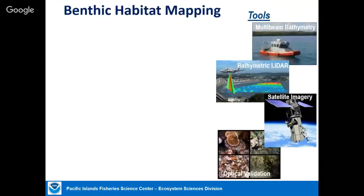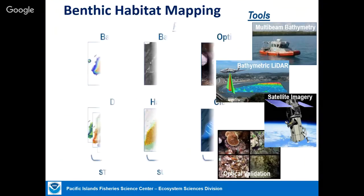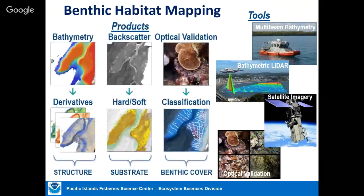The first step is often just creating maps of where we are. We use lots of different technologies — multi-beam sonars, lidars, aircraft, satellites, and towed cameras underwater — to create a range of products that tell us about the structure of the seafloor, its hardness or softness, and what covers the bottom: coral cover, sand, algae. That becomes the foundation for almost everything else we do.